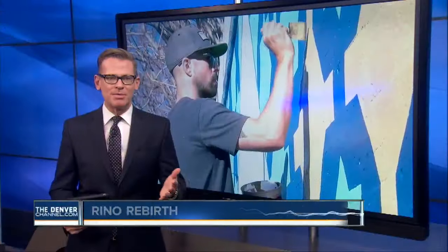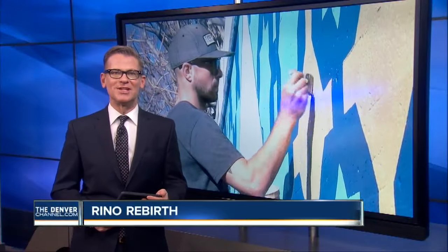In an effort to brighten up a dark part of town, the Rhino Art District has commissioned two artists to give the 38th Street Viaduct a fresh new look. Denver 7's Russell Haythorn tonight with the latest on the transformation of Rhino to Hipster Central.